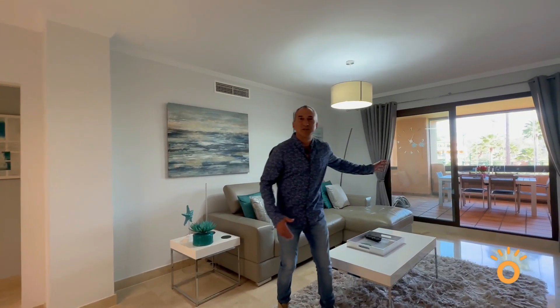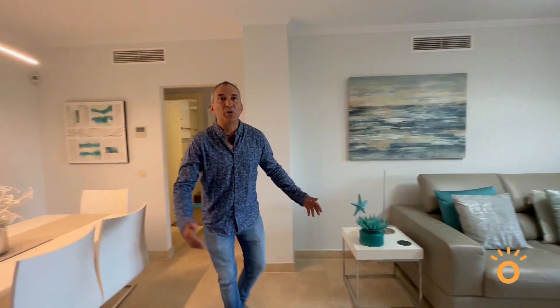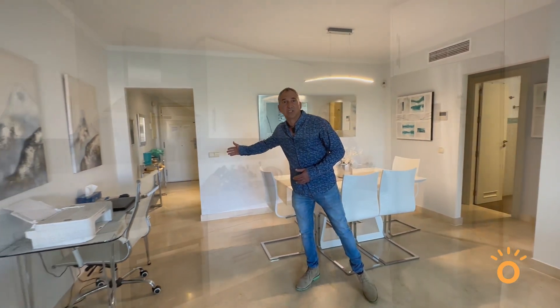The living room has these large terrace windows to allow plenty of light to come in. As you can see, it's very ample. To my rear is the hallway that leads to the bedrooms, and this is the hallway that leads to the kitchen.